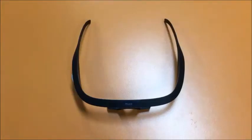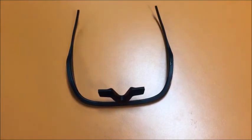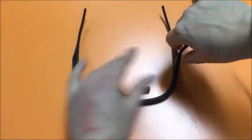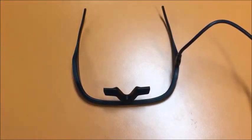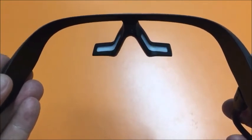To charge the glasses, simply turn them over and plug in the micro USB cable into the arm of the glasses. When charging, the blue light emitting module blinks slowly.